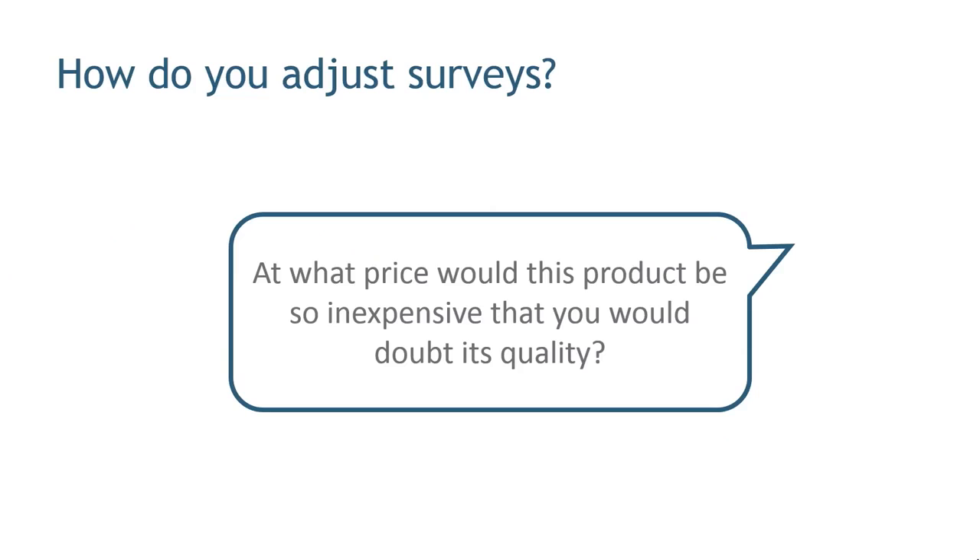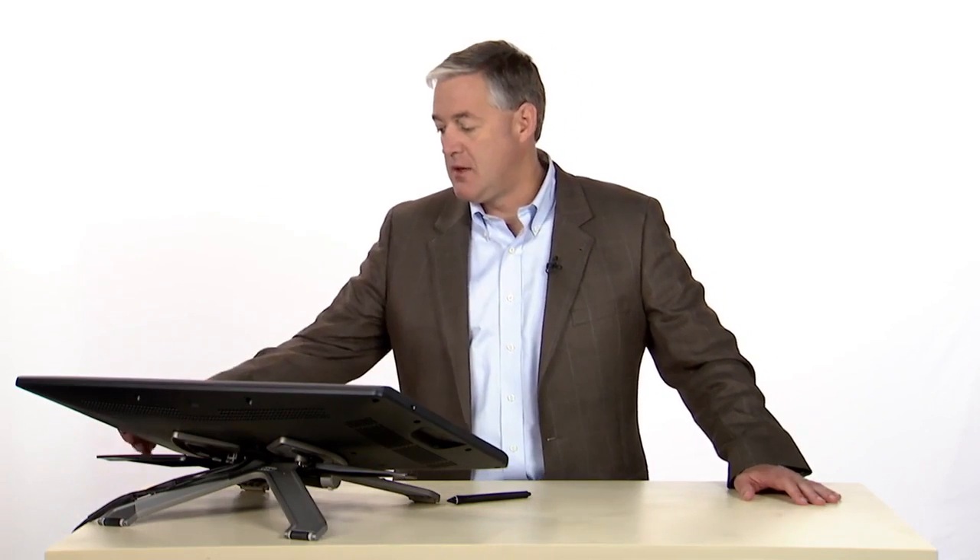Let's start with a question that looks like this: at what price would this product be so inexpensive that you would doubt its quality? I imagine you've had shopping situations like this in your life where you go into a store and maybe there's a wool sweater and they're charging $29 for it. And you're thinking, $29 for a wool sweater — there is no way that can be a decent wool sweater. It must be thin, something must be going wrong, it's got to be defective. So there are prices at which you say, if the number is below that, I doubt its quality so much that I wouldn't consider buying it, even though it looks like a good deal. You can ask that question of people and they will give you responses on surveys and you can build up data.